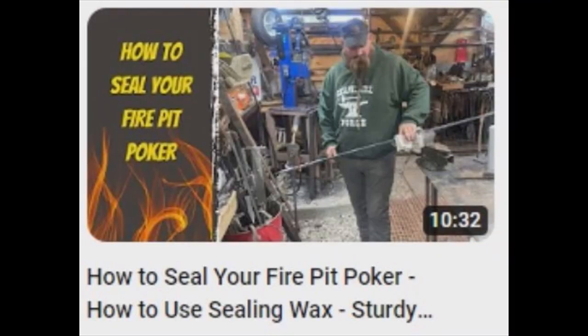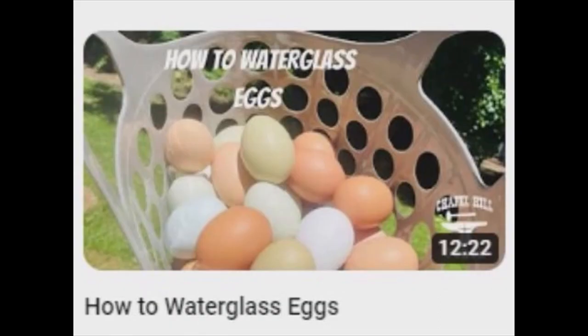This channel is a buffet of how-to's and how-we-do's, of course.